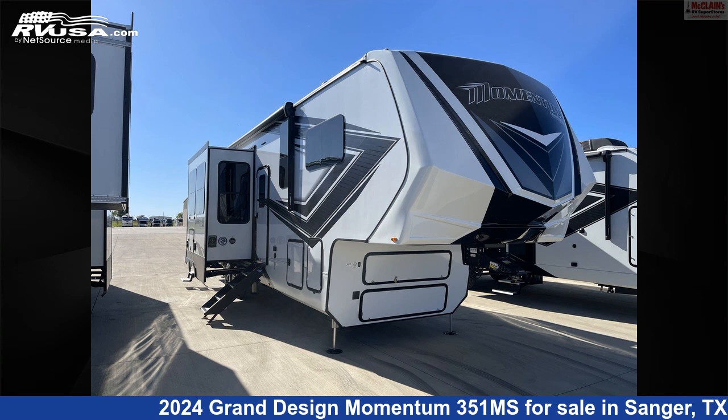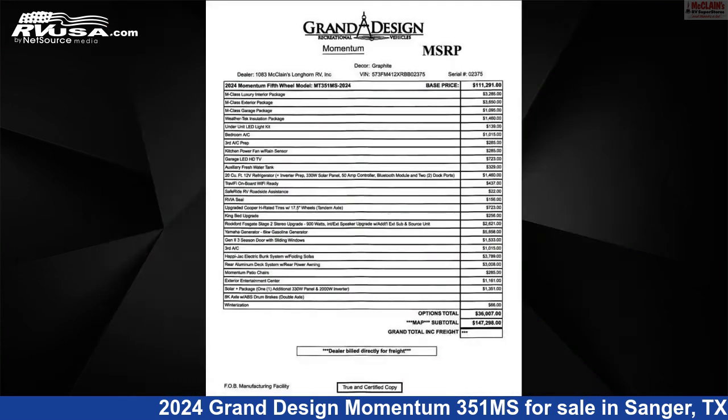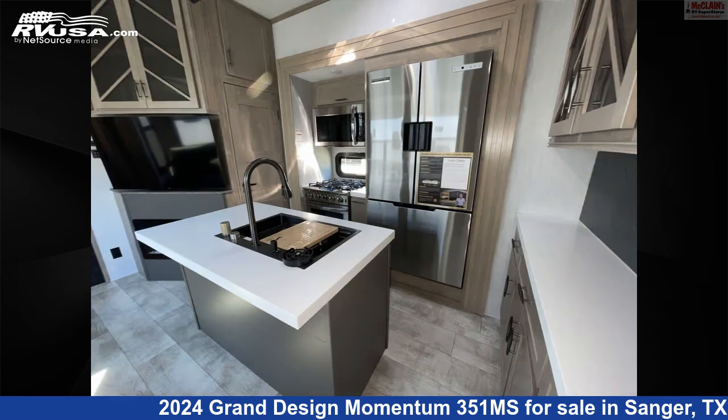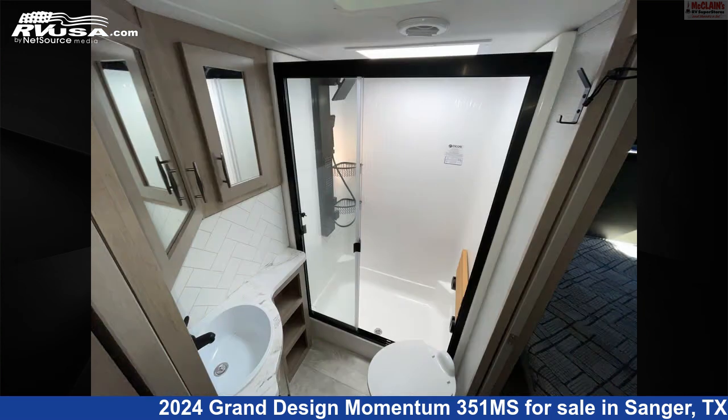This 2024 Grand Design Momentum 351 Mega Siemens is a Toy Hauler RV. It is located in Sanger, Texas, 76266 and is offered for sale by McLean's Longhorn RV. Click the link in the video description to visit RVUSA.com and see more photos as well as the current price.